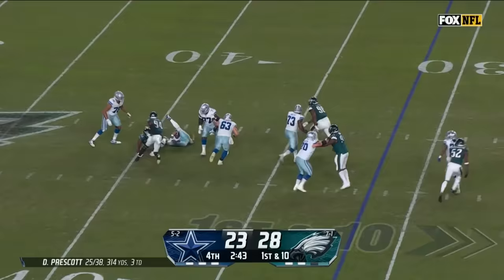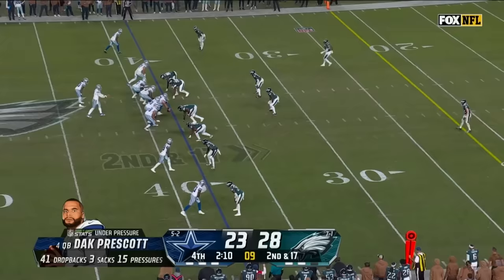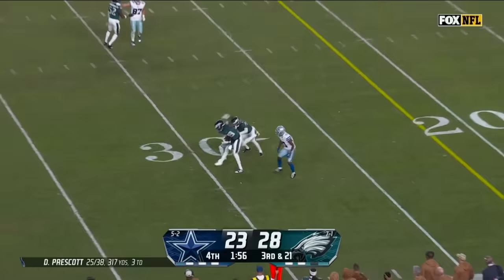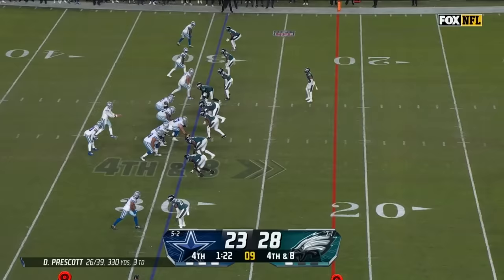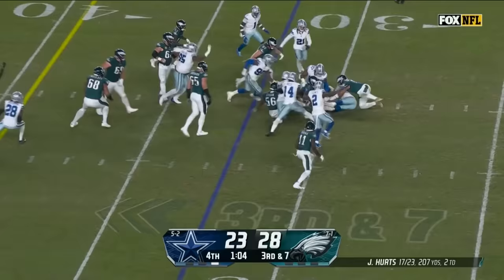Fourth round traffic. Prescott, pressure coming — and he's dropped! Brandon Graham gets home. Pressure again, Prescott in trouble — sacked again! Four-man rush, Prescott delivers in traffic, it's caught by Lamb. Prescott near side coverage — incomplete. He will run it — oh, and the ball is loose! It's on the ground! Oh my goodness! Who's going to get it?